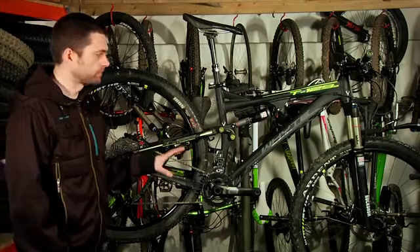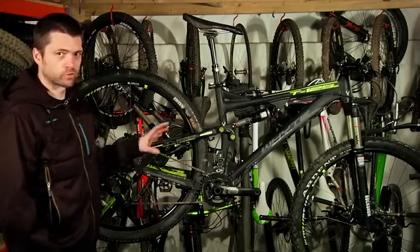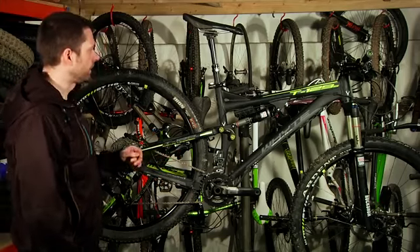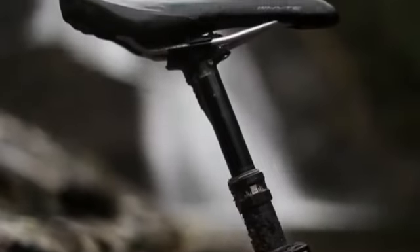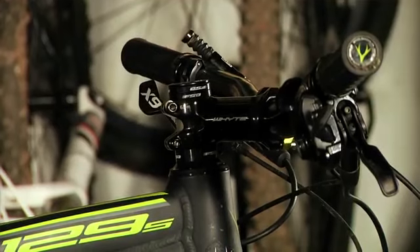It's quite a progressive, modern sort of geometry — 68 degree head angle — generally just extremely rideable, very fun. Nice stiff aluminium frame, and it even comes with a dropper post as standard for that price, which is impressive. Good wide bar and a nice strong short cockpit.